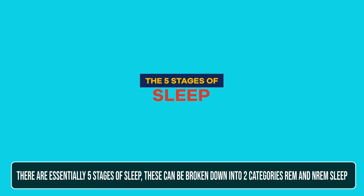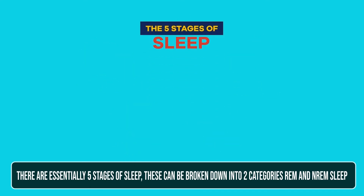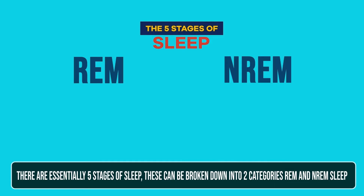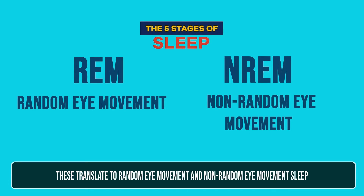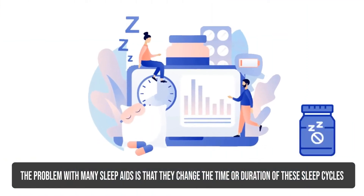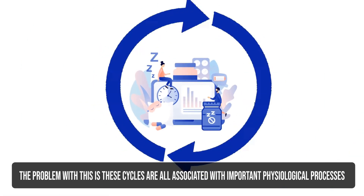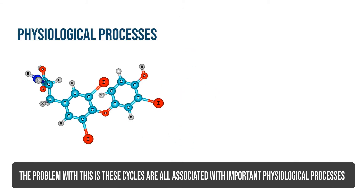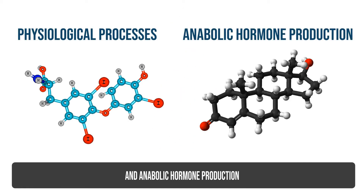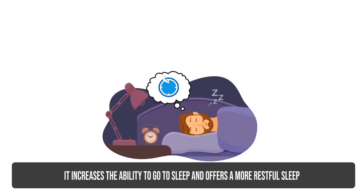There are essentially five stages of sleep. These can be broken down into two categories: REM and NREM sleep, translating to random eye movement and non-random eye movement sleep. The problem with many sleep aids is that they change the time or duration of these sleep cycles, which are all associated with important physiological processes and anabolic hormone production. DSIP does not change these sleep stages.